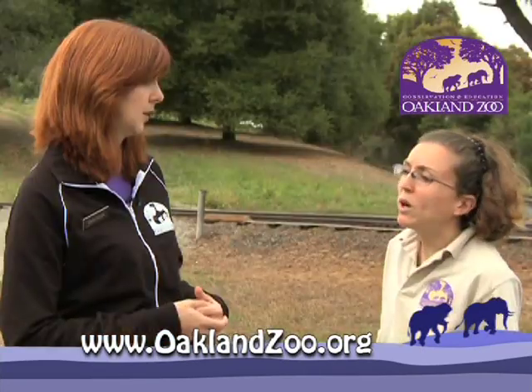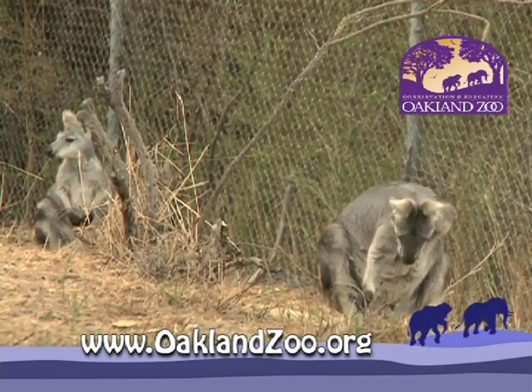Can you tell us the difference between a wallaroo and a kangaroo? Wallaroos are actually very similar to kangaroos, but kangaroos are much bigger and wallaroos are a little bit smaller.